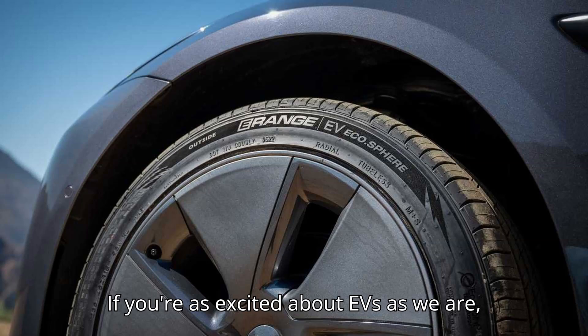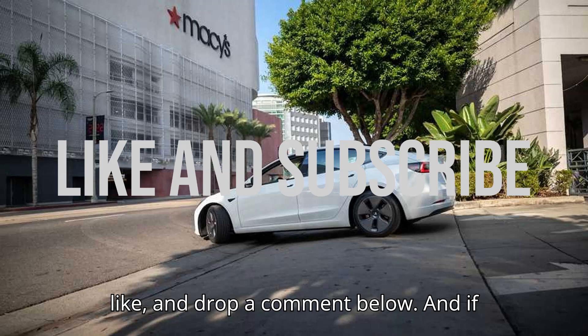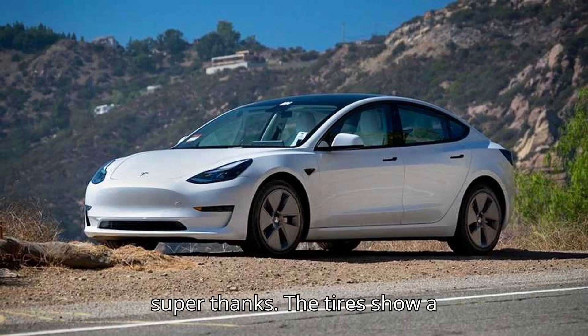If you're as excited about EVs as we are, hit that subscribe button, give us a like, and drop a comment below. And if you want to help us bring even more amazing content, consider giving us a super thanks.